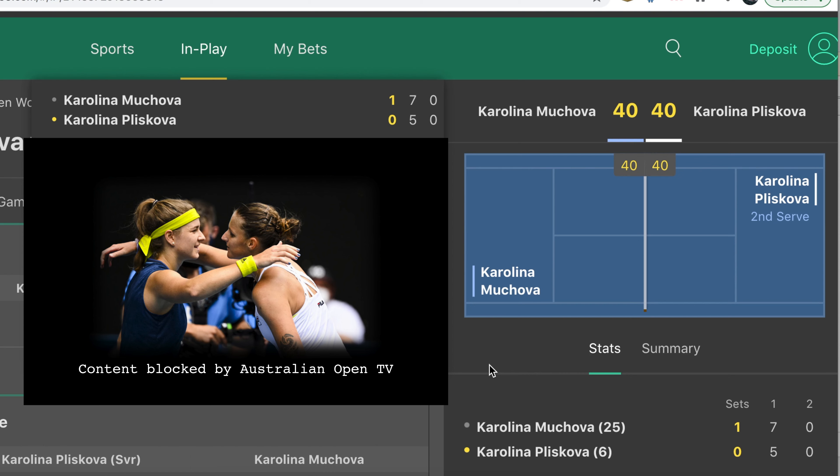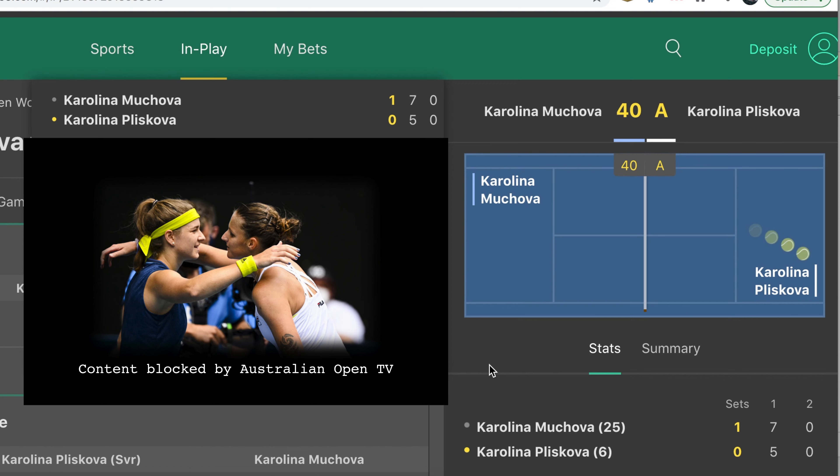Here we are at Deuce in the first game of the second set. There was a bit of drama earlier — Pliskova was obviously a bit annoyed that she lost the first set, smashed a racket in the tunnel and received a court violation, so she actually started at Love 15 down. But it looks like she's coming back here, so all we need is a service hold from Pliskova and then we're going to be in the green.